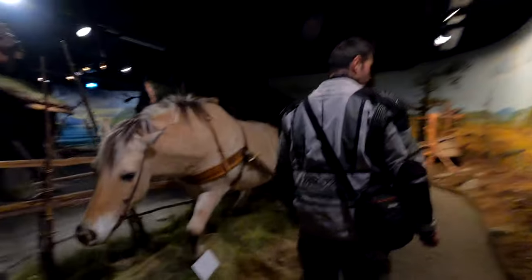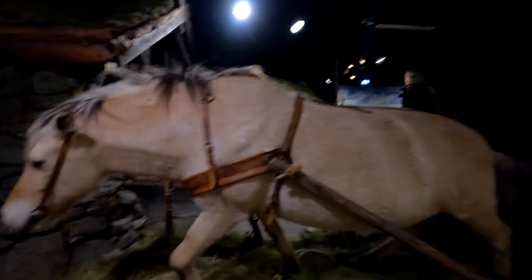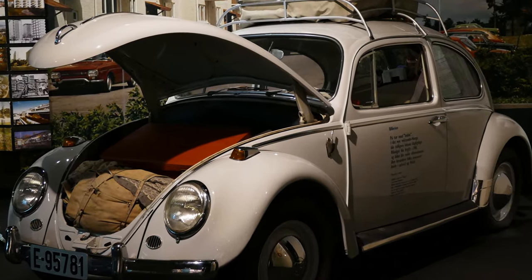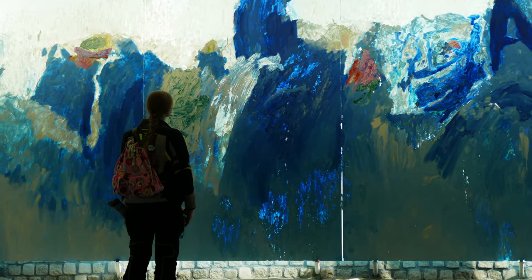Another great part is the exhibition called We Won the Land, which shows the history of Norway and the impact of the world on Norwegian society. How things have changed during the ages, how technology changed the lives of people, and how a few world events influenced society.